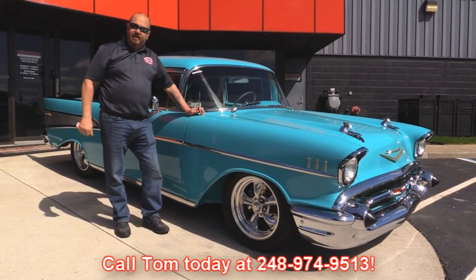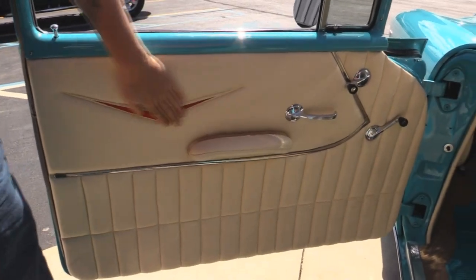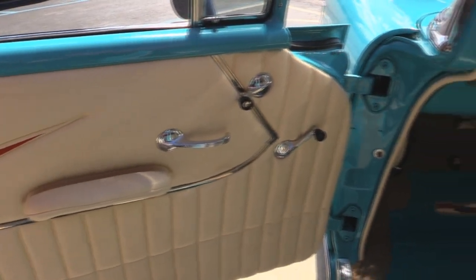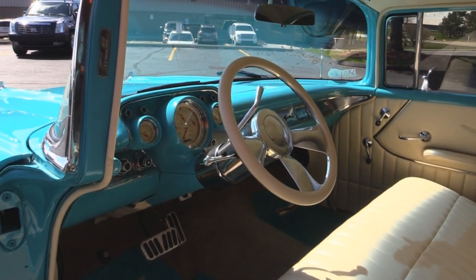Now let's check out that custom interior. Look at that beautiful door panel. We've got some stitching there with the 57 Chevy V in it with a little 57 there. Rolled and pleated at the bottom. Beautiful carpeting, floor mats, beautiful seat.